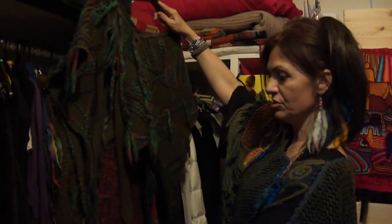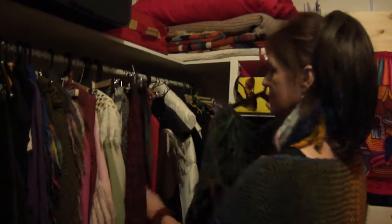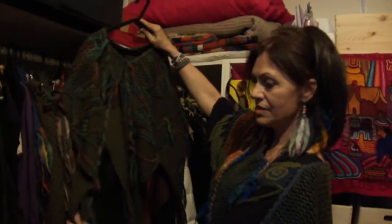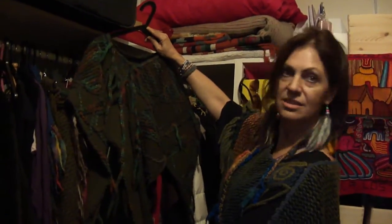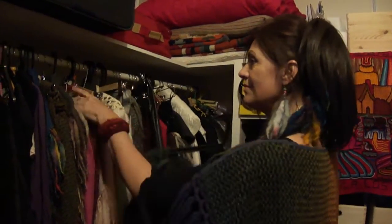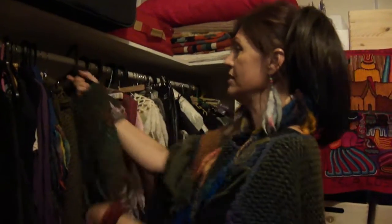And then the nice thing when you travel is that you only need a few of those key items and you have a different outfit every day. Even though you have very little clothes with you, which is very useful when you travel as much as I do.